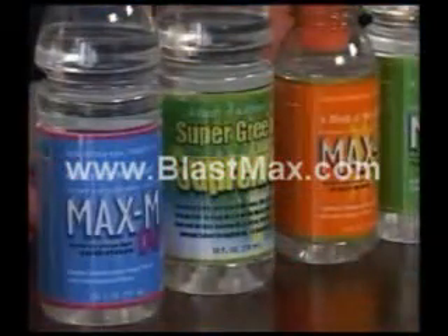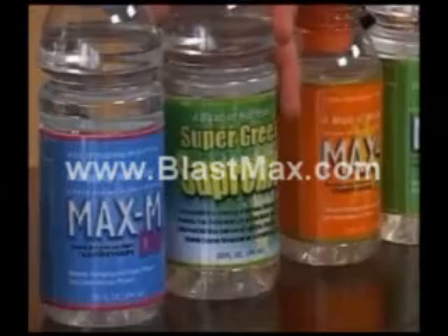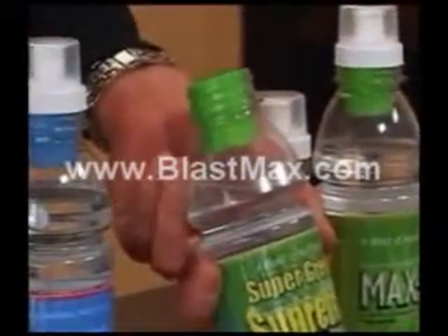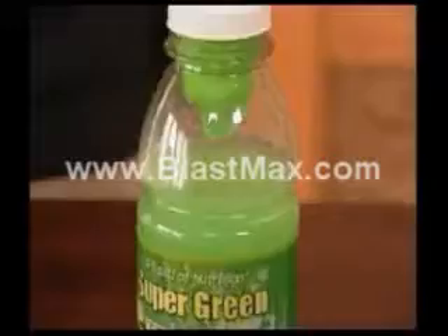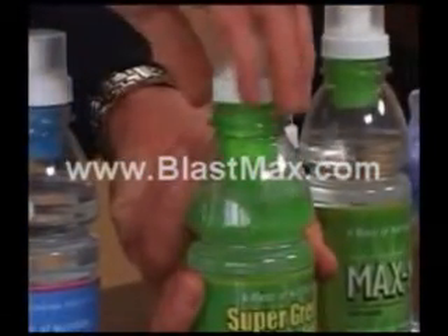Let's take Supergreens for an example. The daily recommended intake for fruits and vegetables is something that most Americans can't achieve. We have it in a simple BlastCap — it tastes great and children and adults alike can blast their way to better health. You simply blast, shake and drink, and you have the most powerful greens beverage on planet earth, with 100% daily intake of all your fruits and vegetables in a single drink.